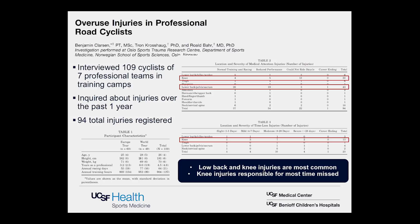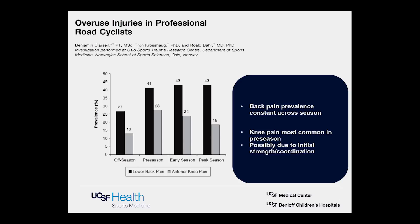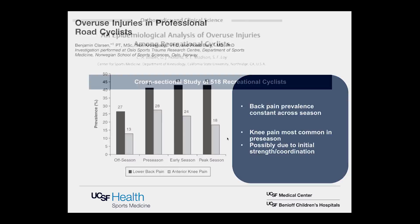Knee injuries were really the most frequently responsible for time missed. They also looked at the prevalence of back pain across the cycling season — fairly steady from off-season through peak season. People seem to be cycling through it. Knee pain, however, was most common at the beginning of the year: not very prevalent in the off-season, but overuse injuries declare themselves when training resumes, then taper off during the season — likely due to initial strength and coordination deficits improving over time.